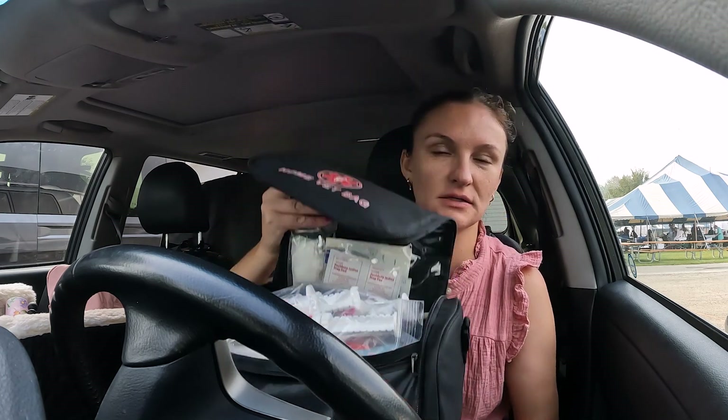It's all packed with different stuff and I don't leave the house without this bag.